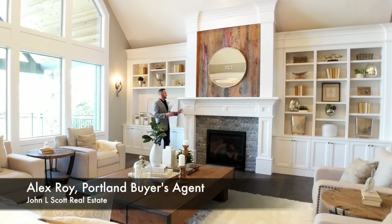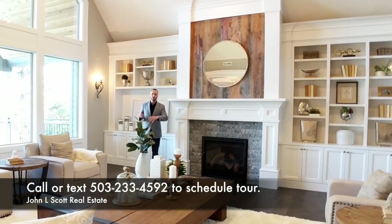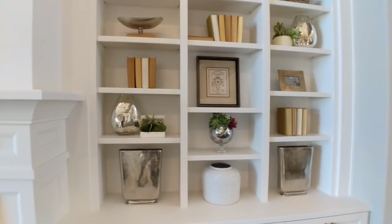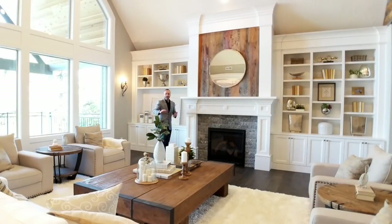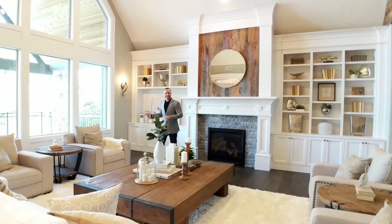Here as I stand next to the fireplace, I hope you're getting a sense of scale and perspective, because sometimes with these homes being so big, you just don't realize how large they are until you stand next to them. Like these built-ins — there's so many of them, they just feel like they go on and on. Love it. And all of this next to these huge windows that are looking out onto an incredible view. Let's go check out this deck.